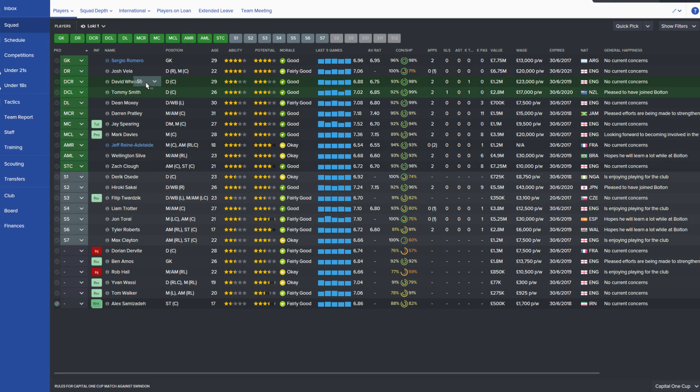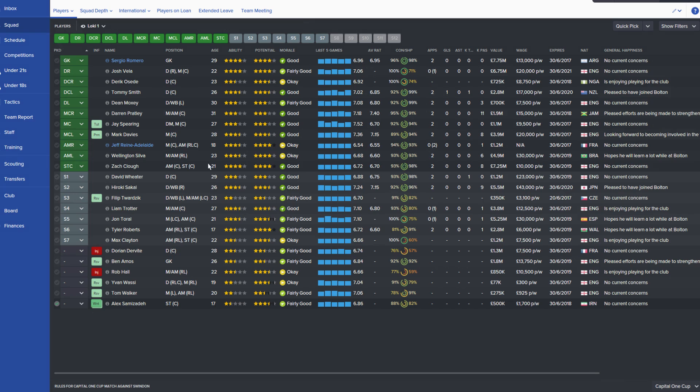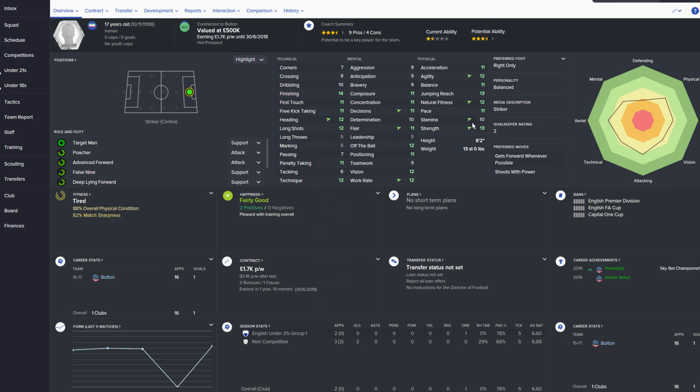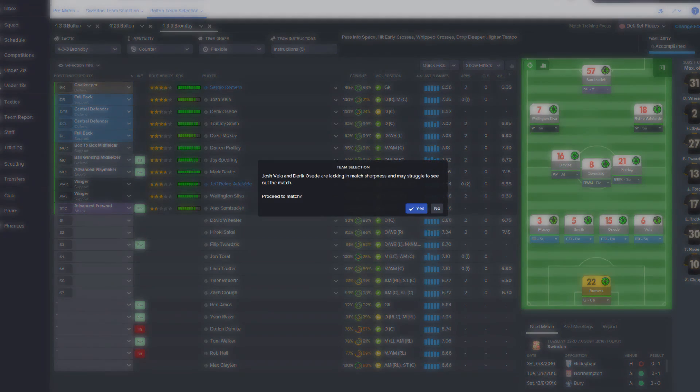I really don't care about the Cups, so we'll give David Weeter a rest. Trotter can come in. Jay Spearing's been playing well so I'll keep him in. I'm going to play Samzadar up front — I want to give him some game time, and I really can't afford to do that much in the Premiership. He's a decent young player, only 17 years old.